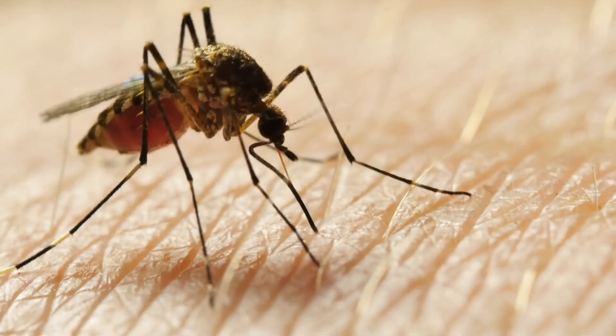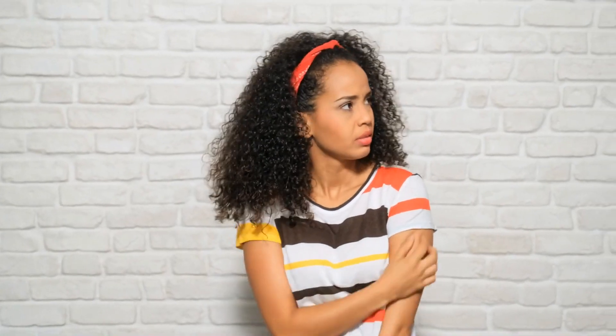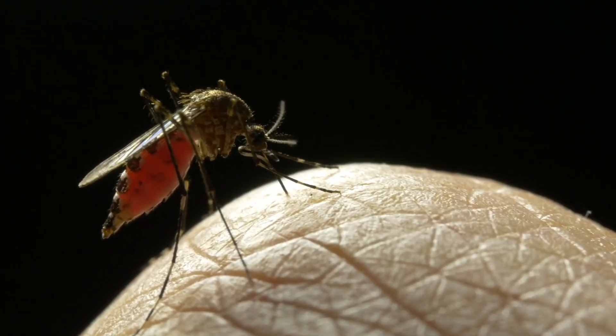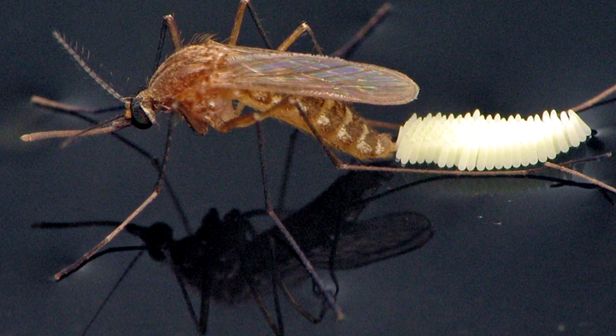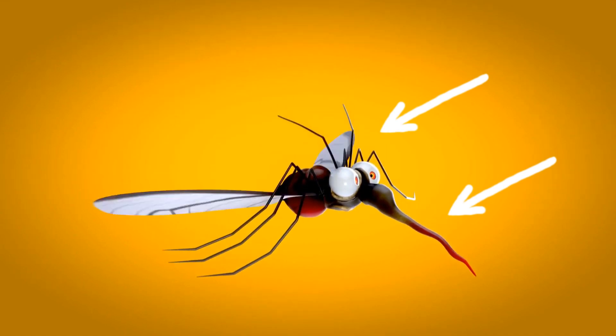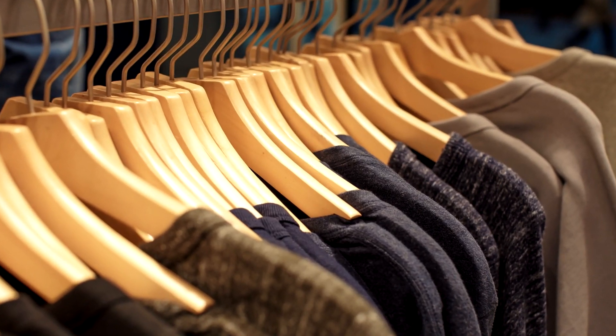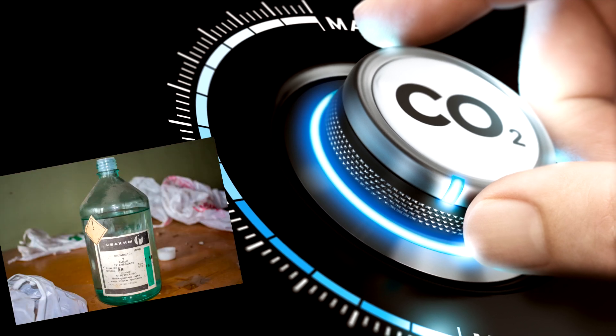Know before you go! First, let's understand how a mosquito hunts and why some people get bitten more than others. Only female mosquitoes feed on blood, and they do so to obtain the proteins necessary for egg production. Mosquitoes use sight and smell to hunt down a host. They are attracted to darker colours, and their odour receptors are attracted to carbon dioxide and octanol, both found in our body odour and exhaled breath.